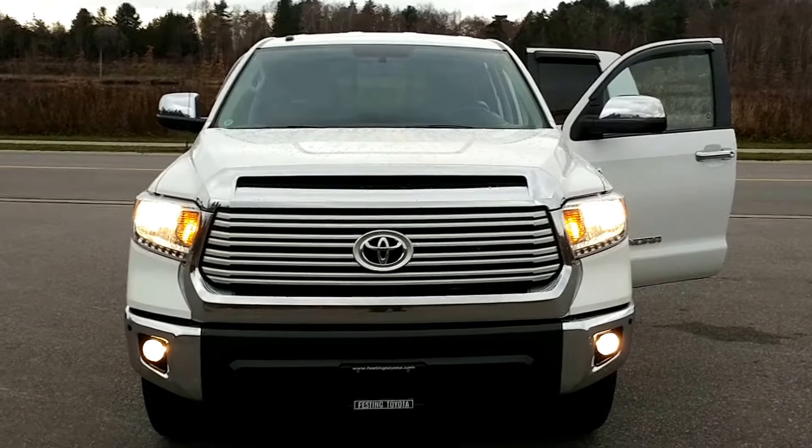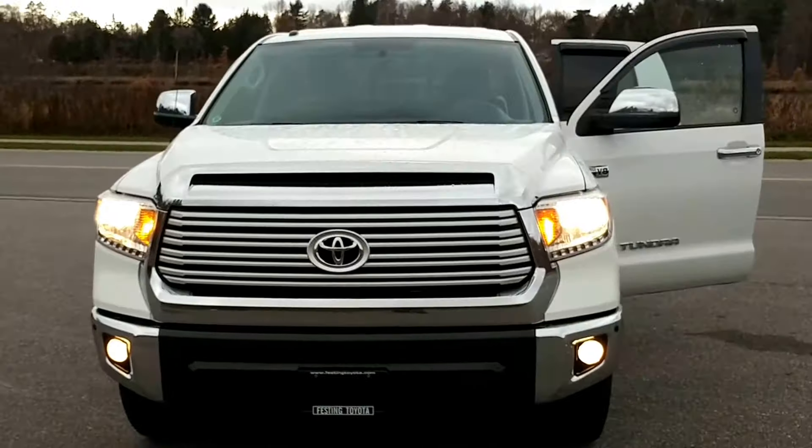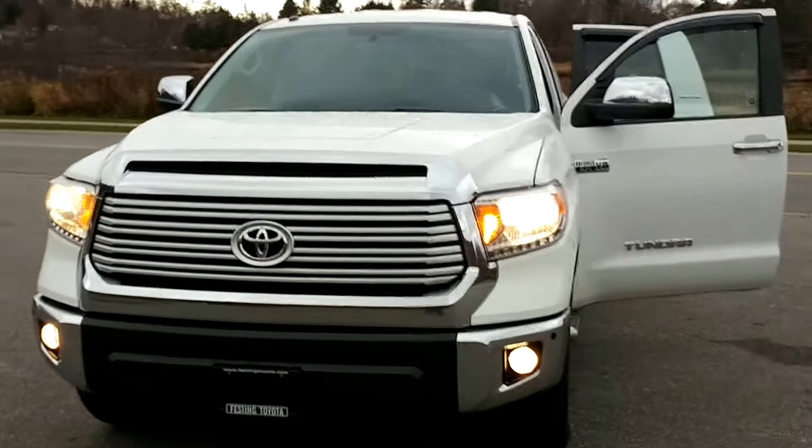Hello everyone, Jay Gurren here once again from Festing Toyota, this time with a 2014 Toyota Tundra.